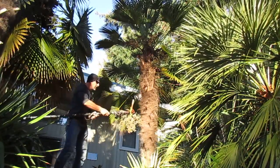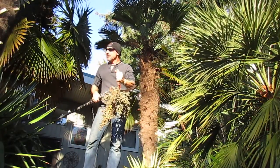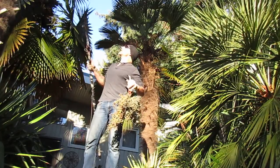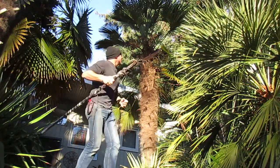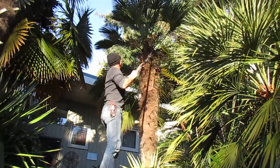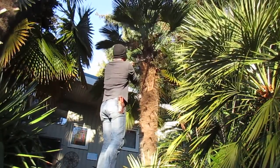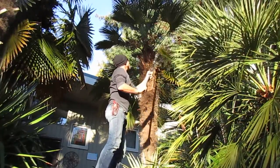So this is a female Trachycarpus wagnerianus and there are male waggies here — male waggie down there — but there's also going to be hybrid offspring from these as well because there's Trachycarpus fortunei, regular Trachycarpus fortunei. There we go, nice little batch of seeds.